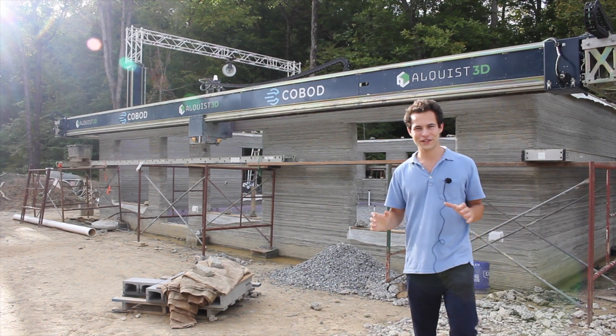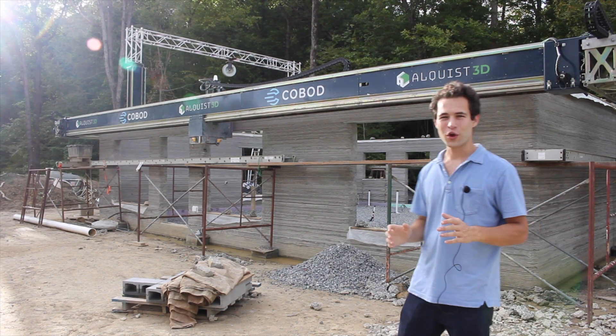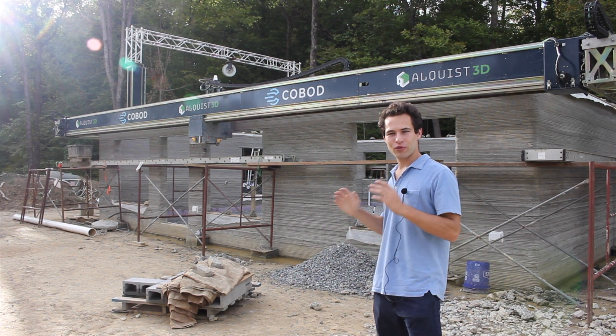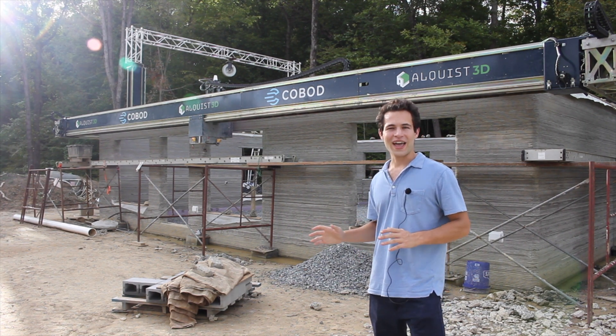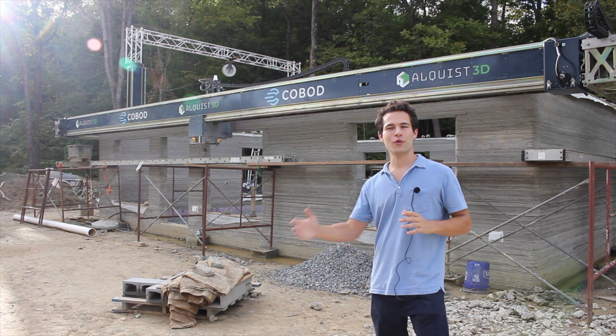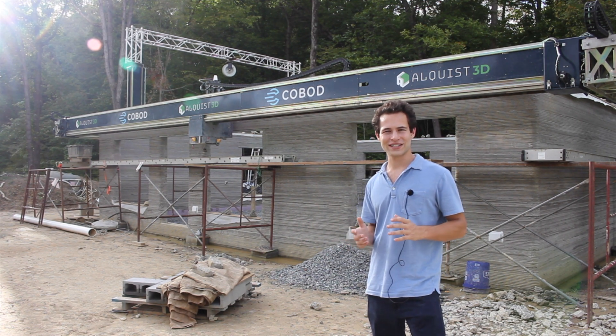If you've enjoyed watching this video, make sure to like and subscribe. Also consider signing up for the virtual village of 3D printed houses. Every project I visit — this one included — I take a digital 360 Matterport tour that you can view at home from your own mobile or desktop device.